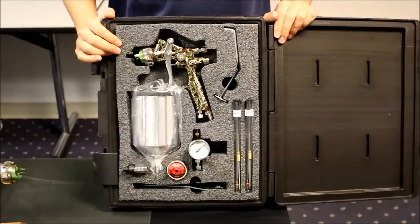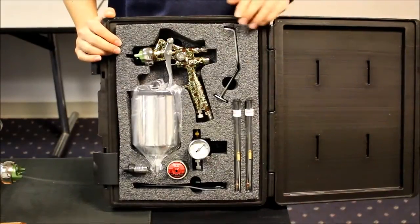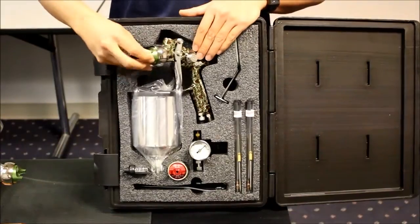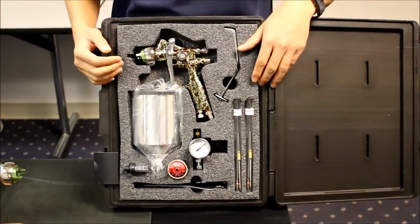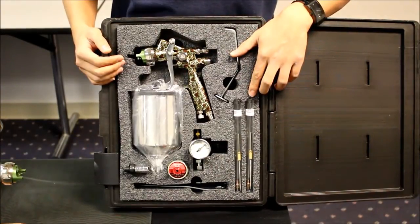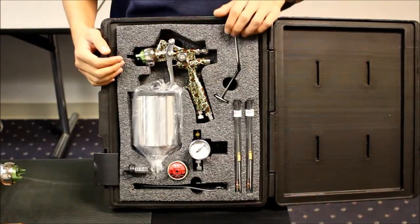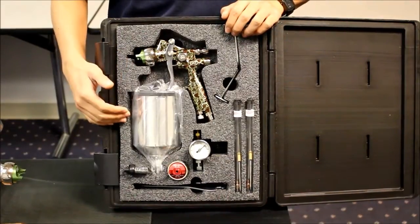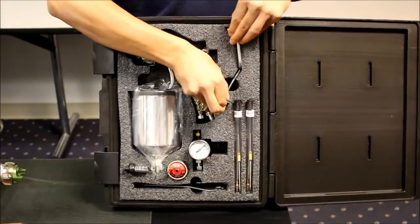The deluxe Caddx automotive version contains the same as above except it has a 1.3mm nozzle installed and includes a 1.4mm and 1.5mm fluid nozzle and needle combinations. Both packs come packed with our plastic suitcase, the metal cup deluxe version for automotive and wood, and include the wall or booth mounted gun hanger.